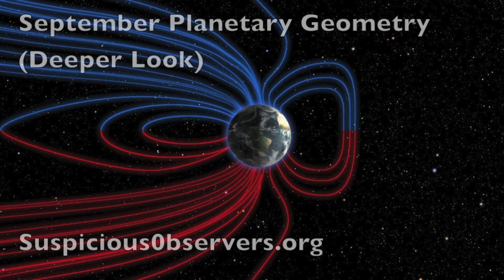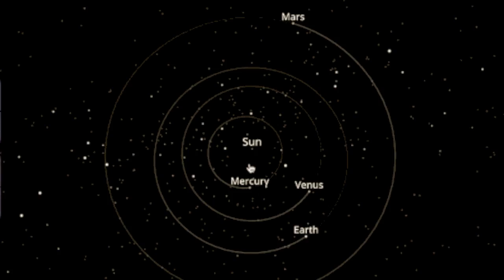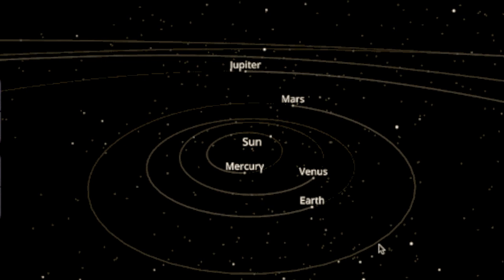FYI folks, according to our September planetary geometry deeper look episode, we are dead in between the only two heliocentric geometries of significance this month, with Mercury having just aligned with the Sun and Mars and Jupiter replacing the red planet in just two more days.